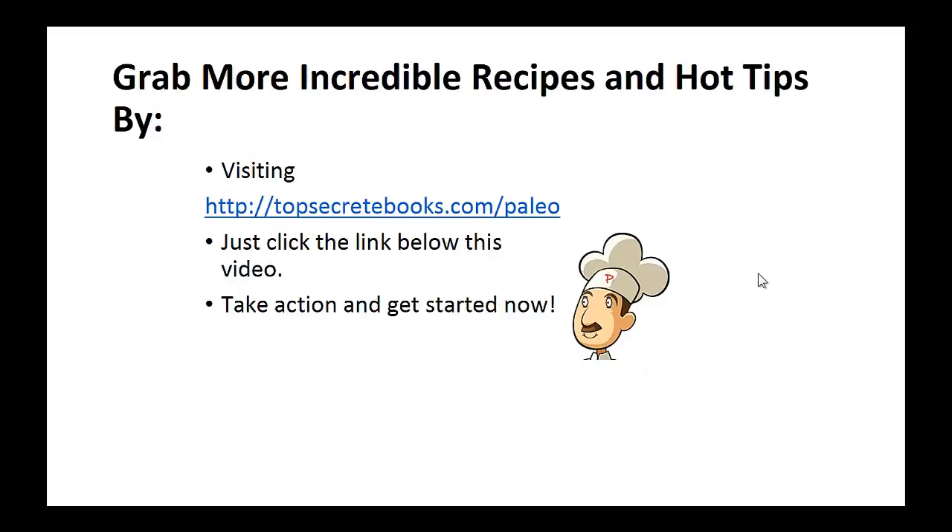And that's the recipe of the day. If you enjoyed this video then like the video and subscribe to my channel. If you'd like to learn more about the paleo diet so you can experience improved sugar control and weight loss, then click the link below the video, take action and go check out the page there.